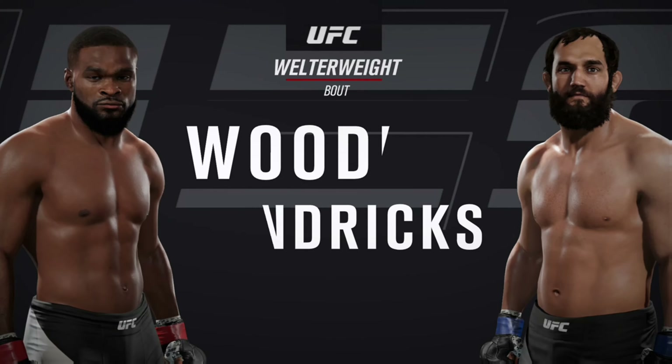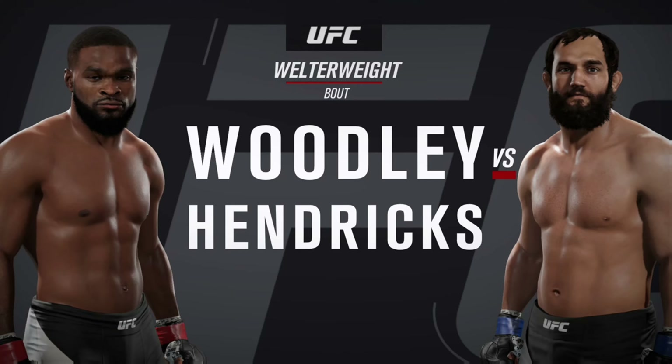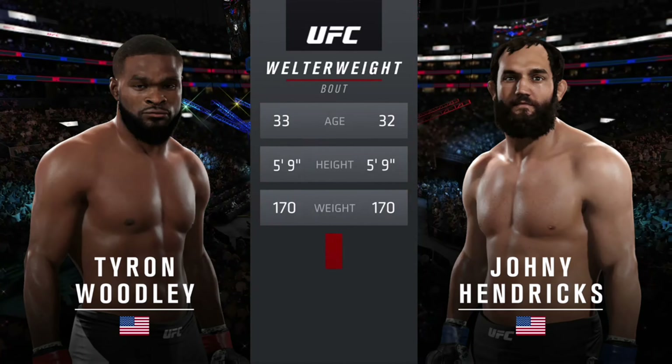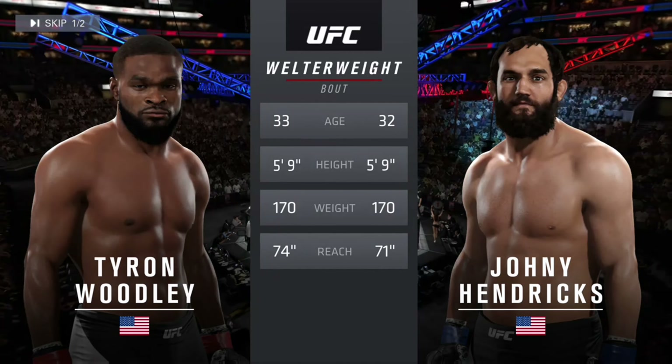Coming up next, it's a welterweight showcase between Tyron Woodley and national wrestling champion Johnny Hendricks. Our tale of the tape for this welterweight battle: Hendricks is 32, Woodley is 33, and Woodley will have a three-inch reach advantage.